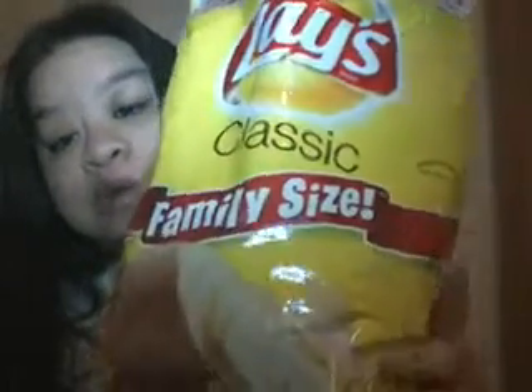Then I used this one for a free coupon from Frito-Lays. Free coupon for one of these.